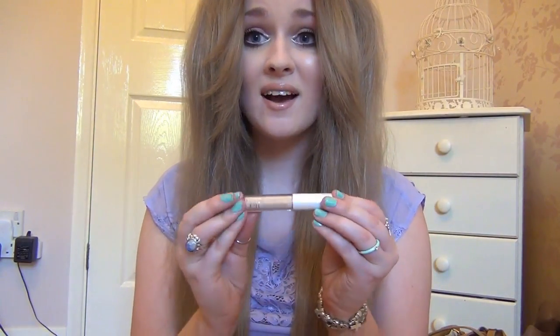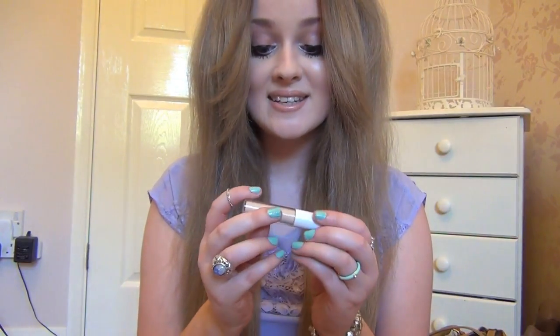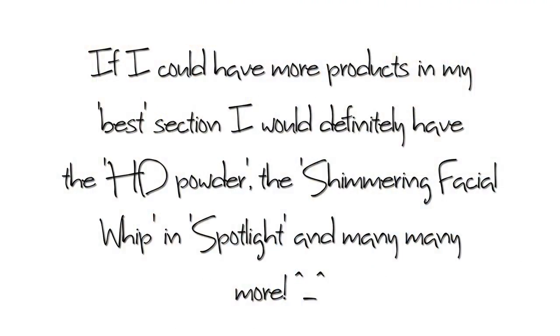Last but not least is the concealer — this was the very first concealer I ever used, so it broke my concealer virginity! It's great: £1.50, a perfect match, not orange like some of the other products. It's amazing for concealing dark circles with medium to full coverage. It's perfect for travelling too — and since it's only £1.50, it wouldn't be a big deal if you lost it.